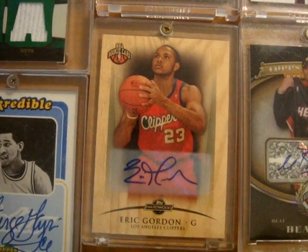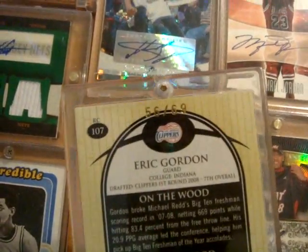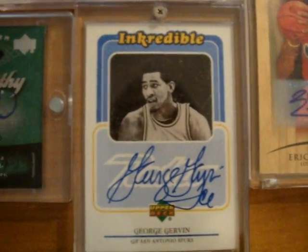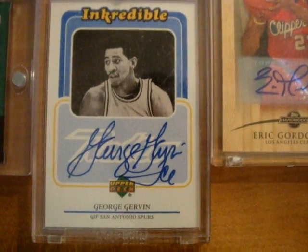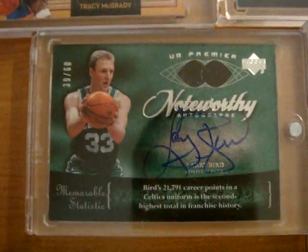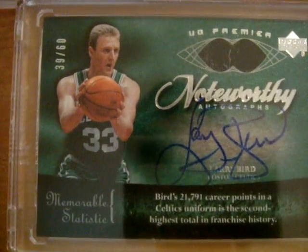Next up is an Eric Gordon Topps Hardwood rookie autograph card numbered out of 69. Next is an incredible old school insert set of George Gervin on-card autograph inscribed 'Ice.' And finally, a Larry Bird from Premiere Noteworthy on-card autograph numbered out of 60 — and those are the 39 packs right there guys.